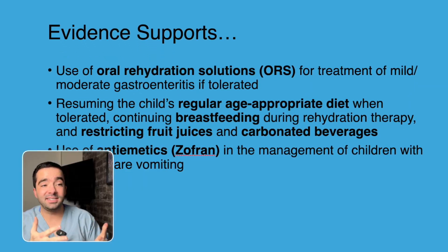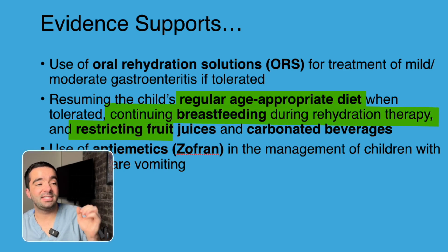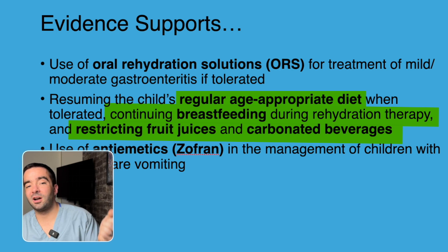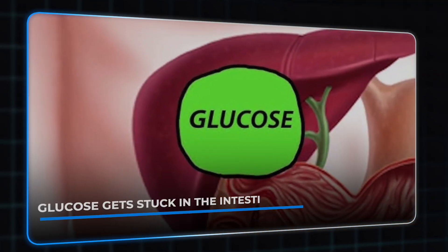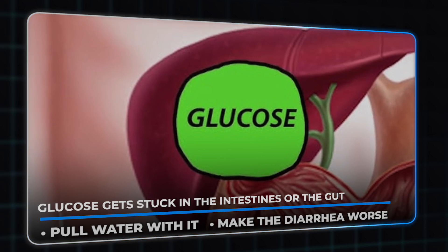So you get through the replenishing phase — every five minutes for two to four hours, the child's starting to look better. Then it's time to restart a regular age-appropriate diet. If that was breastfeeding, continue breastfeeding or formula. You want to restrict fruit juices and carbonated beverages. If you have too much sugar in a drink and it's not getting absorbed by the intestine — say you're giving full-strength apple juice — there's a concern that if that glucose gets stuck in the gut, it's actually going to pull water with it and can make the diarrhea worse. So it's best to avoid those if you can.